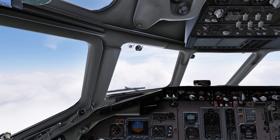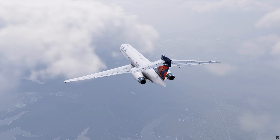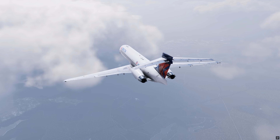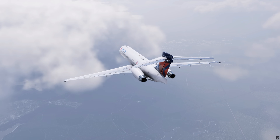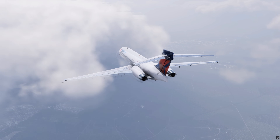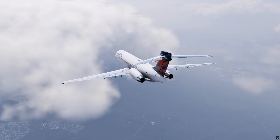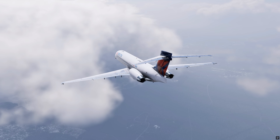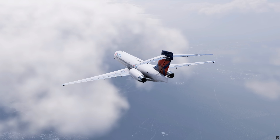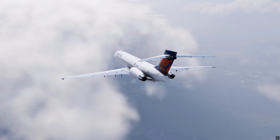The flight continues over Virginia. Washington Center instructs them to hold over the Robbinsville VOR — LaGuardia is temporarily closed for snow removal. The news causes some frustration in the cockpit, as they hadn't been informed beforehand. Shortly after, the controller asks if they can accept an instrument approach to runway 13. The first officer replies yes, but insists: only if we have reports of good braking action. At that moment, no reports are available — the runway is still under maintenance.